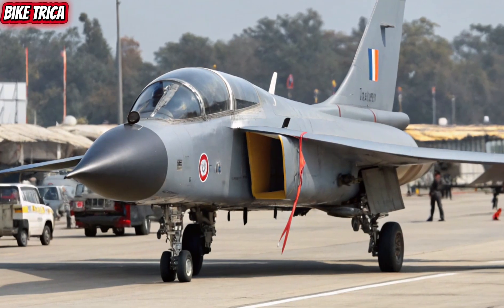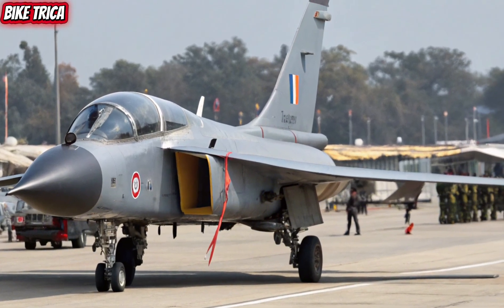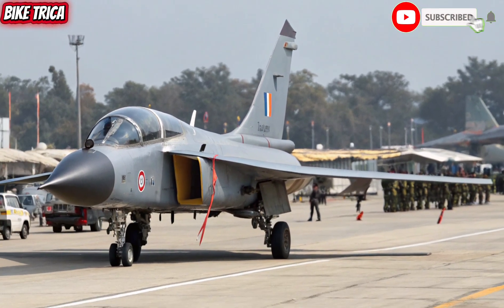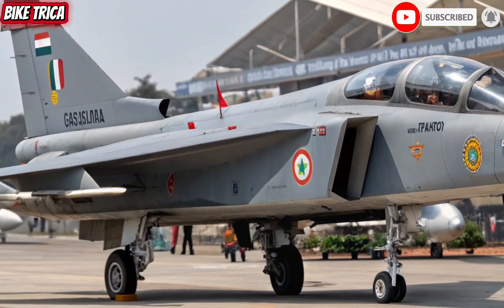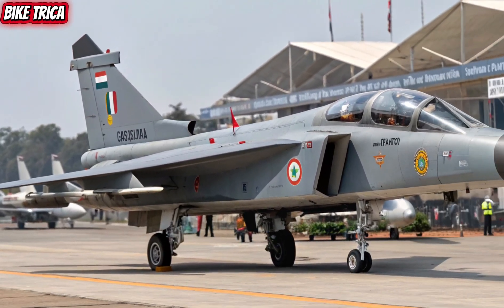With its modern systems, powerful performance and versatility, it's not just a jet, it's a statement of progress. Stay tuned with BikeTriker and subscribe for more updates on the latest machines shaping our world.